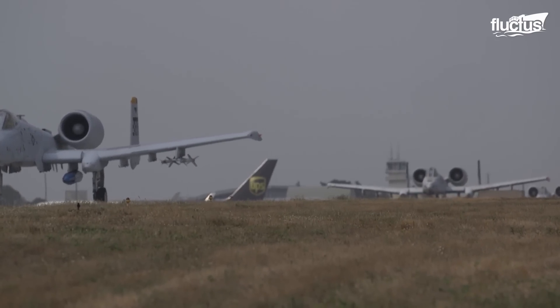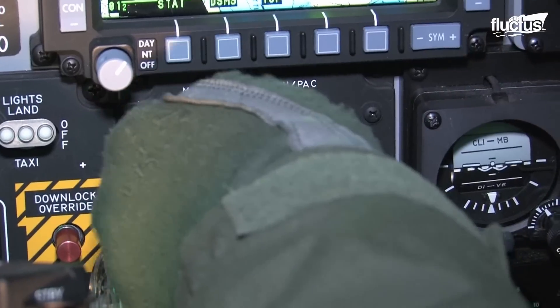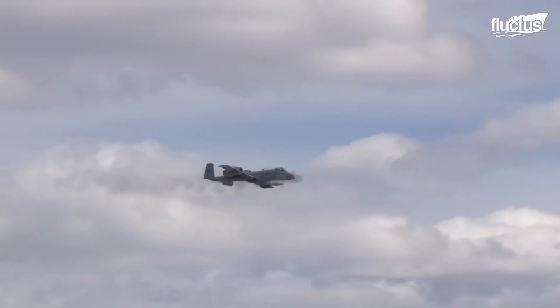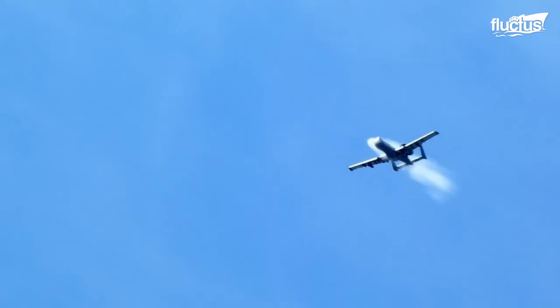When the Warthog was developed, the U.S. Air Force realized they needed an aircraft for close air support, which would need to fly low and slow to identify and neutralize ground targets. For that reason, the A-10 was built to withstand excessive ground fire and keep on functioning.